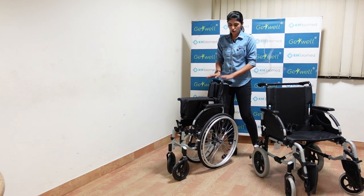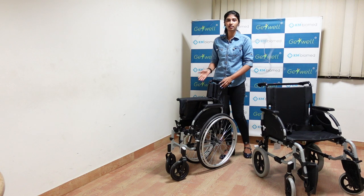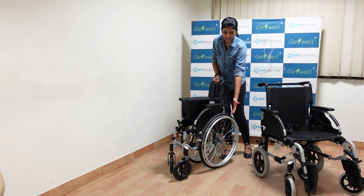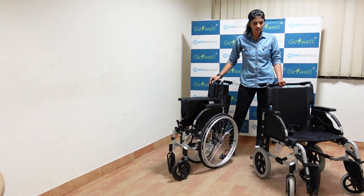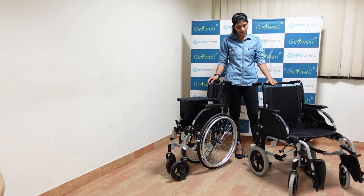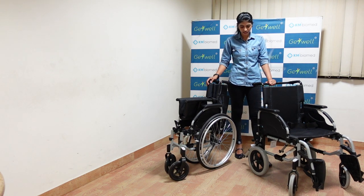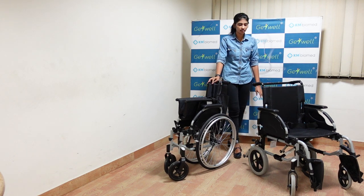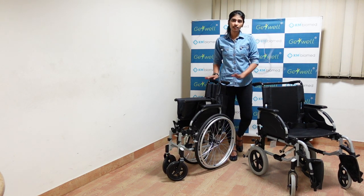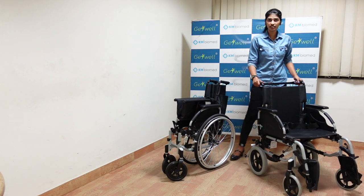The self-propel model can be used by a person individually — they do not need any external support. Using their hands, they can move the wheel themselves. Whereas in the transit wheelchair, there will be a need for external users like caretakers or attendants in hospitals. Basically, the self-propel model is preferred for home care and the transit model is preferred in hospitals. In this video, I will talk more about the self-propel model.